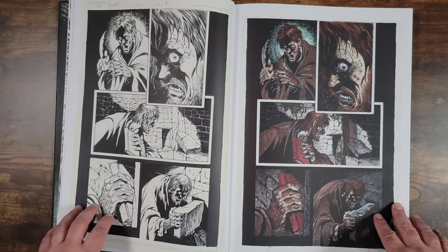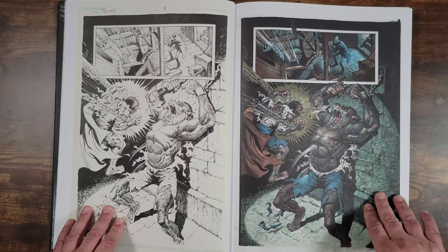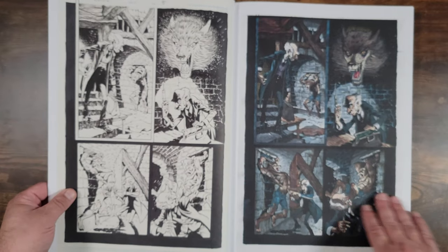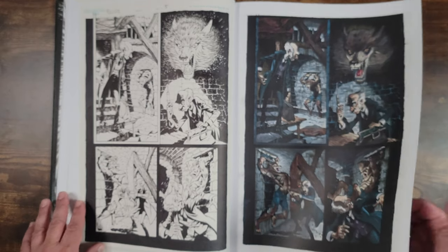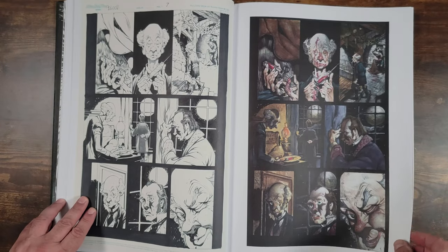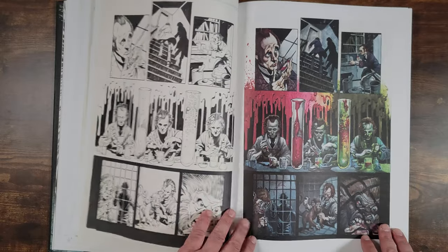This blew me away when I first got it. Chained to a wall — this is where they're experimenting on them. Got the syringe, taking samples. This is just amazing. I would love to see more collaborations like this, with Bisley just doing the color work.